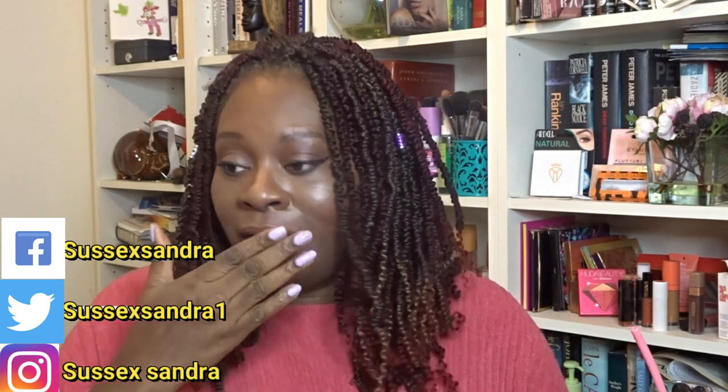Good evening and welcome. My name is Sandra, my channel is called Sussex Sandra. This evening I'm doing an unboxing — I'm a little bit late this month. Every time I cough, everybody gives me a side eye like 'coronavirus!' but it's just my usual winter cold, so please don't worry.